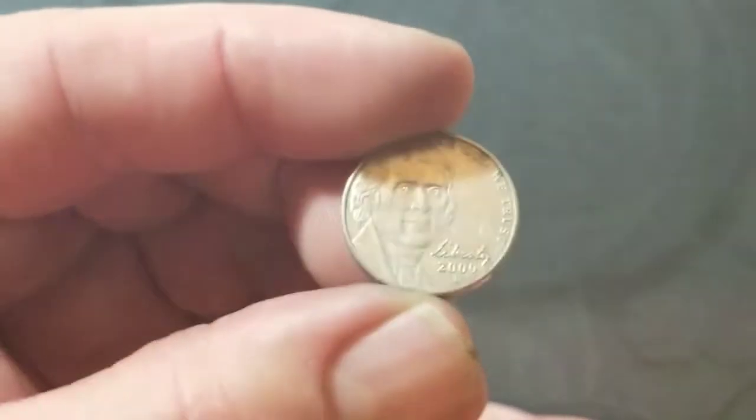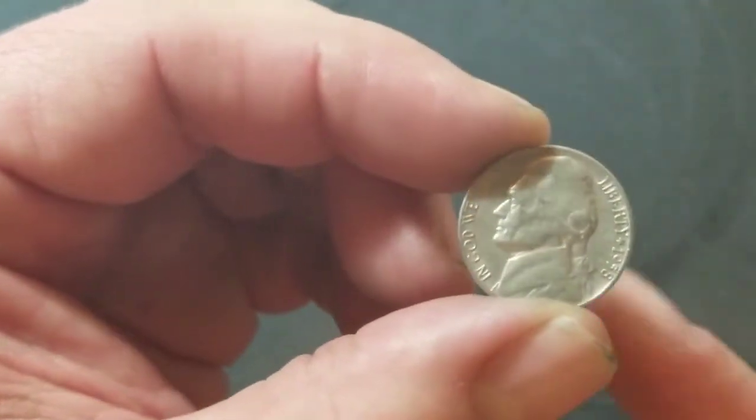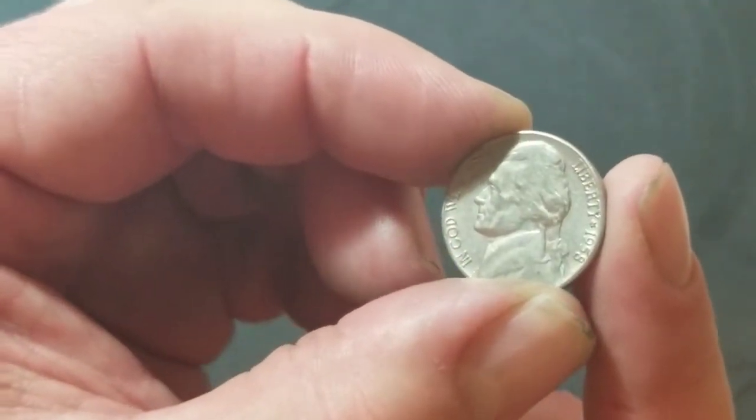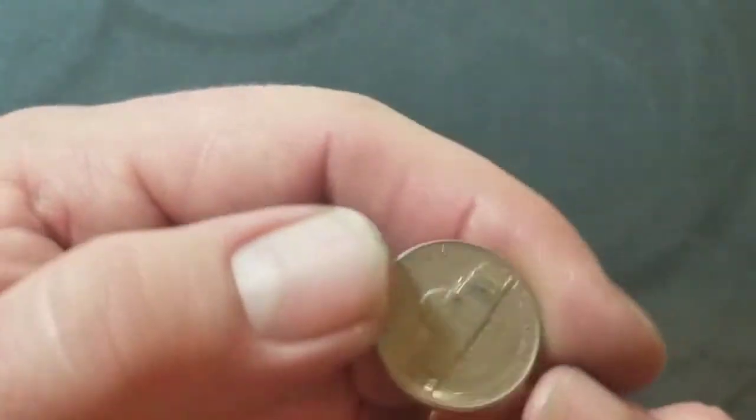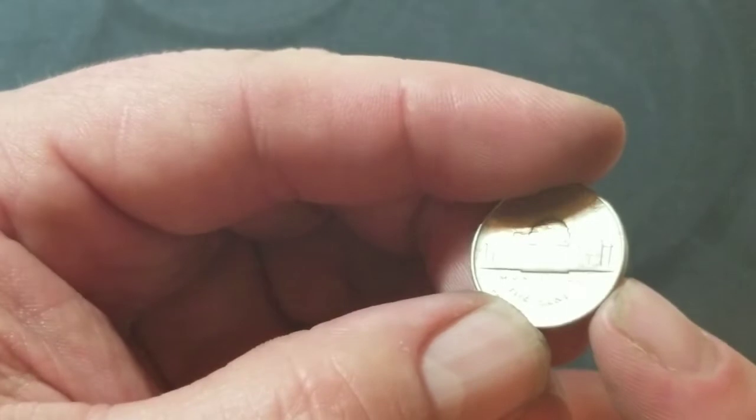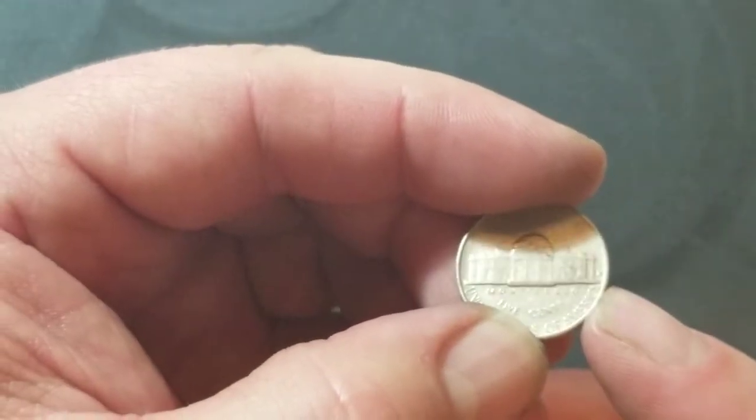Roll number 25 — got a 2009 Denver, and wouldn't have shown it except I also found a 1958 Denver to go with it.